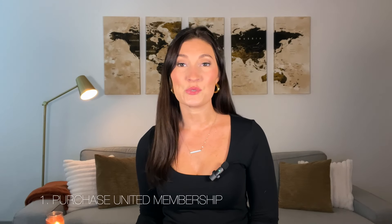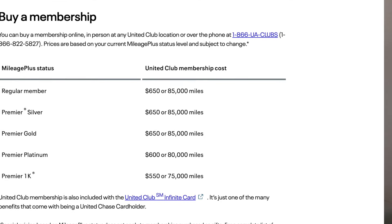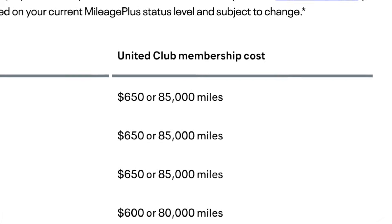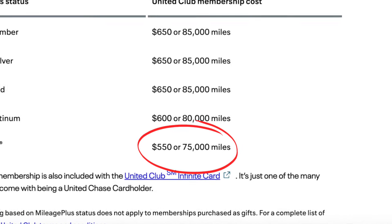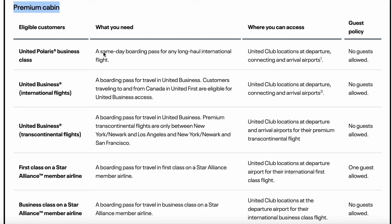First, being a United Club membership. You can purchase an annual membership for $650 or 85,000 United miles — unless you are a Premium Platinum or Premier 1K member, in which case you can purchase the annual membership for $550 or 75,000 miles. The second way to enter a United lounge is by having a premium cabin ticket. If you're flying internationally on a premium cabin ticket with United or a Star Alliance partner, you will have access to all United Club lounges.